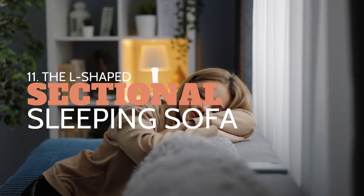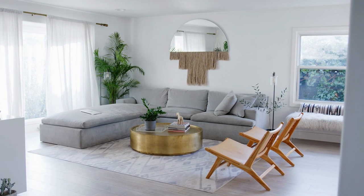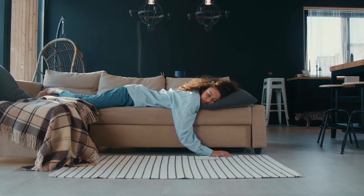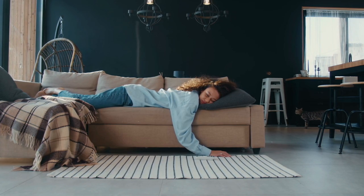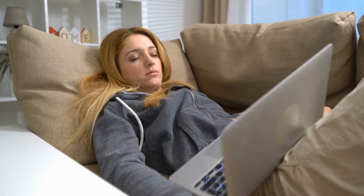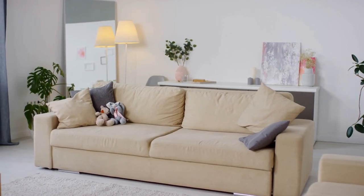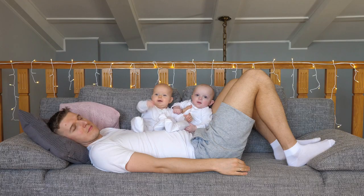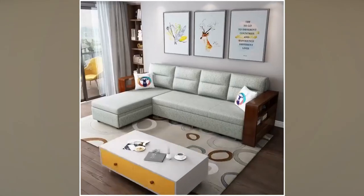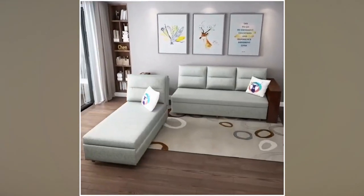Number 11: The L-shaped sectional sleeping sofa idea. We have the perfect solution for studio owners who want a full-size bed and a living room — you don't have to choose one over the other. Get this super convenient L-shaped sectional sleeping sofa. We love the versatility of this multifunction sofa bed. See how easy it would be to reverse sections for easy home decorating. Living in a studio apartment doesn't mean you can't get a full-size bed — simply pull out the bed at night for extra comfort.